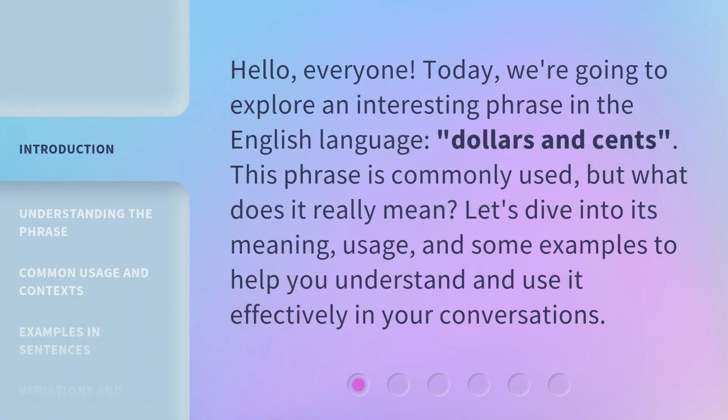Hello, everyone. Today, we're going to explore an interesting phrase in the English language: dollars and cents. This phrase is commonly used, but what does it really mean? Let's dive into its meaning, usage, and some examples to help you understand and use it effectively in your conversations.